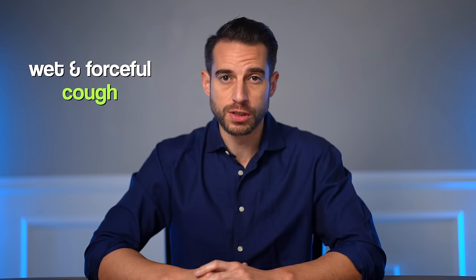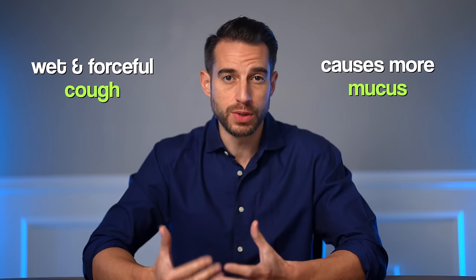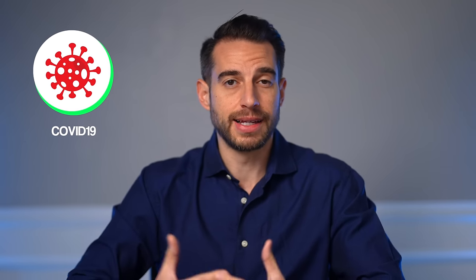RSV usually produces a very wet and forceful cough — it tends to cause more mucus, so lots of congestion and lots of mucus production. On the flip side, the newer variants of COVID tend to cause a more dry cough.